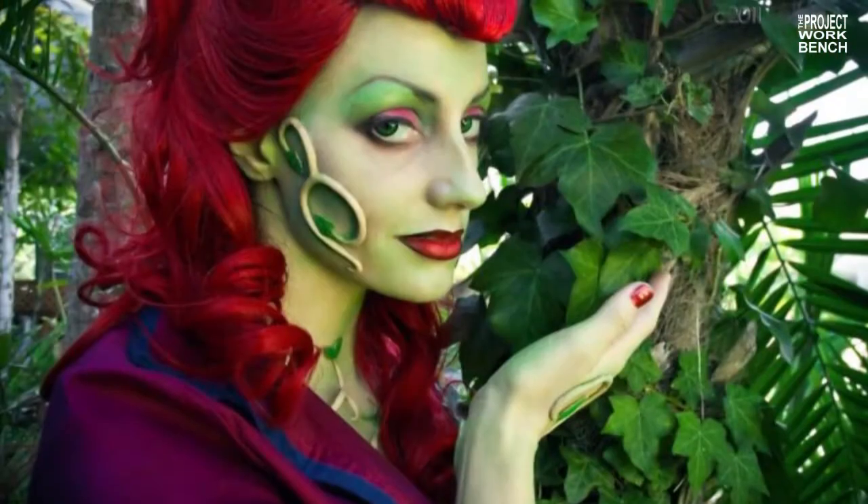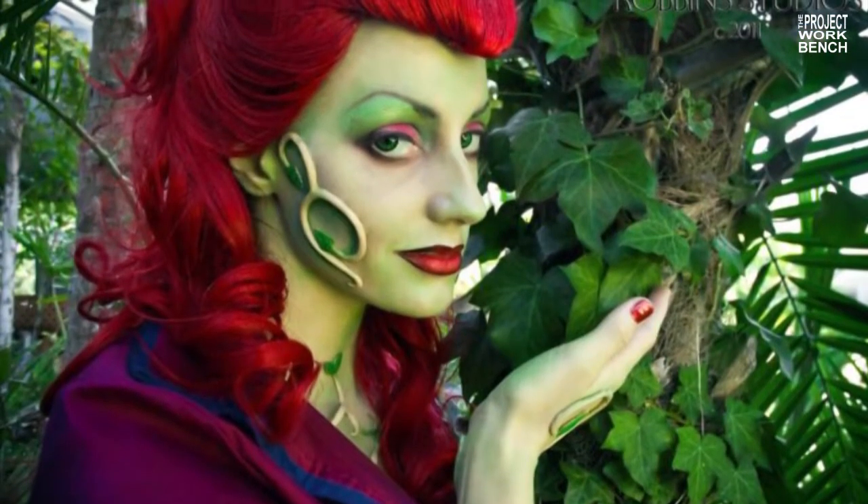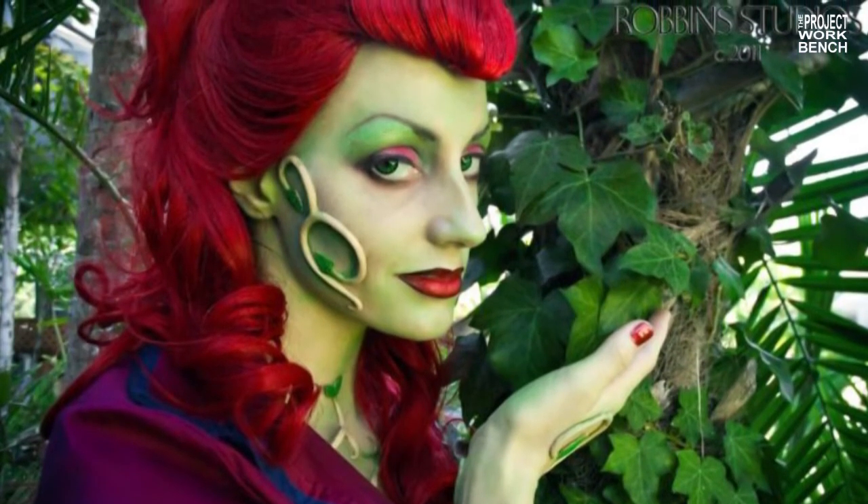I enjoy making wigs as well. I first started styling them, and then with my Arkham Asylum Poison Ivy wig, there was no basis for that. There wasn't a wig you could just get on eBay or from Cosworks or anything like that. So I actually had to learn how to make a widow's peak into the wig, and I had to learn how to put in wefts of hair, and I enjoy it.